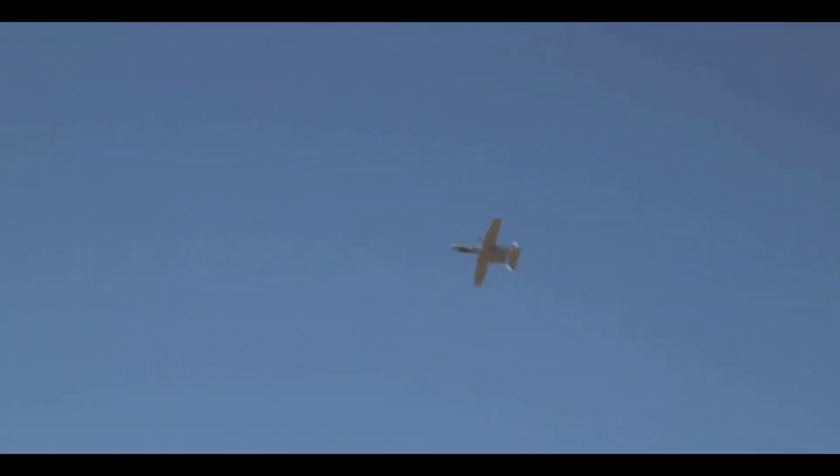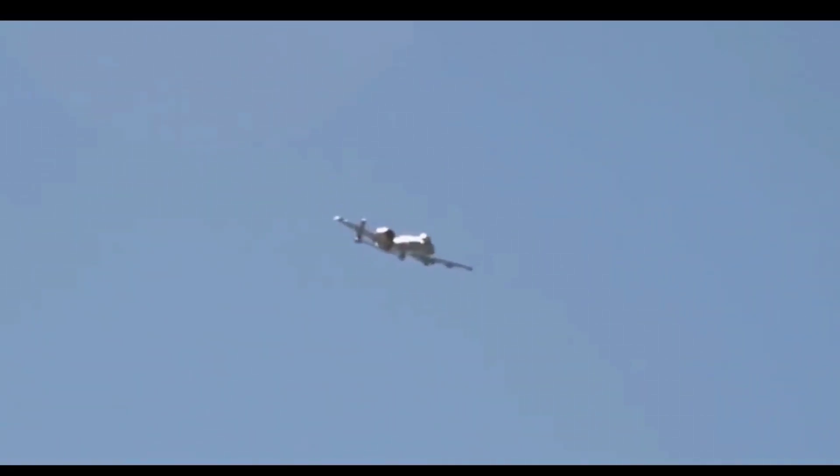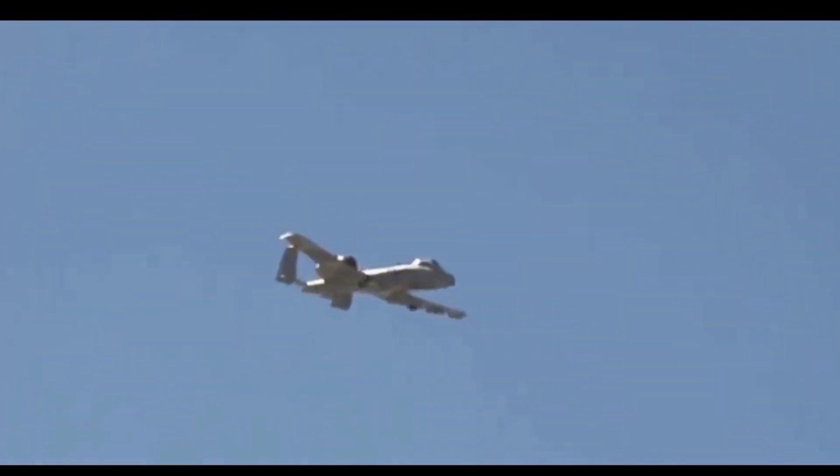Making its combat debut during the Gulf War, the A-10 quickly proved its mettle. Pilots executed precision strikes against tanks, armored vehicles, and enemy fortifications. Its success in Operation Desert Storm highlighted the Warthog's vital role in modern combat, providing close air support unmatched by any other aircraft.